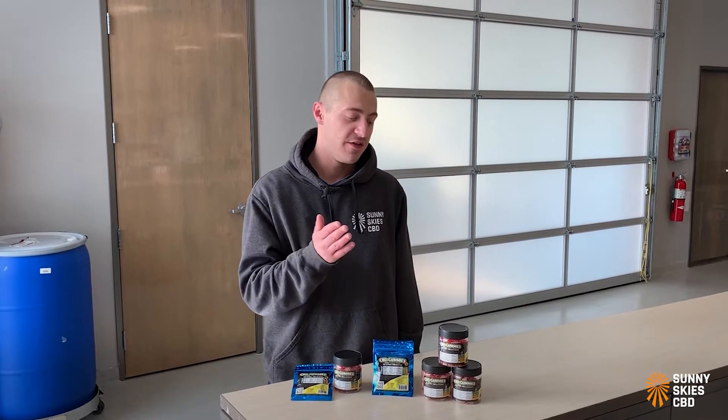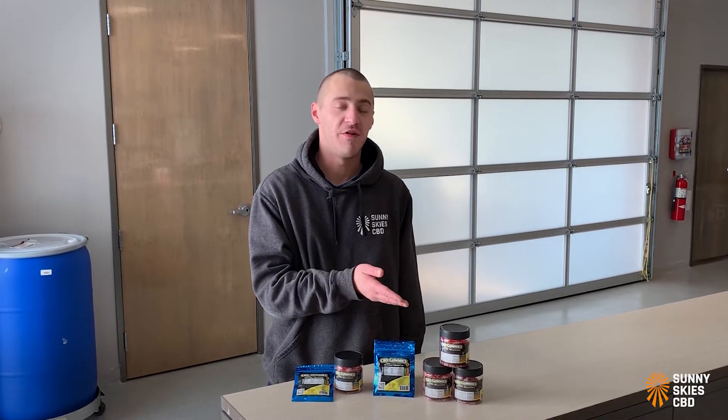At 10 milligrams per gummy, the 12 pack is a total of 120 milligrams of CBD and the 50 count jar is a total of 500 milligrams of CBD.